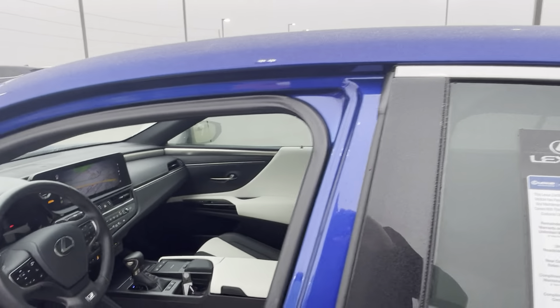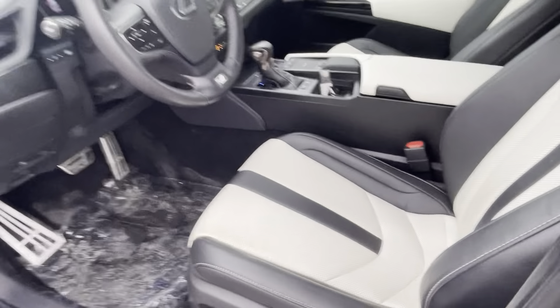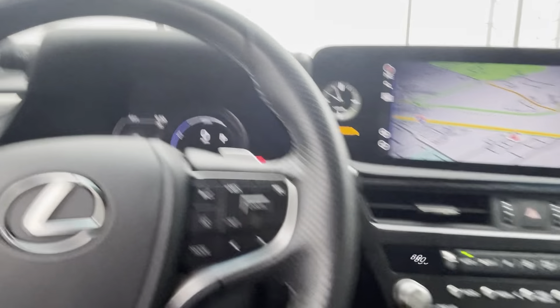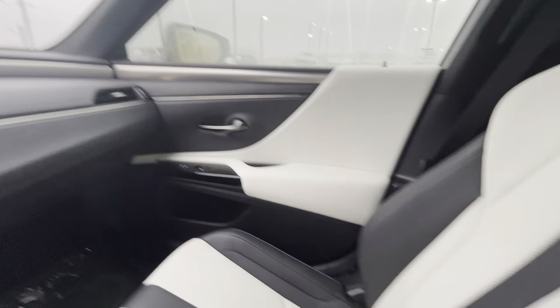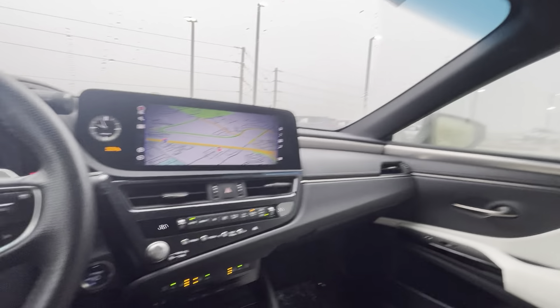Let me go ahead and take you inside here. As mentioned, this is practically like a brand new car. Doors look really good, seats are all in great condition. Don't mind the dirty floorboard — there's plastic down there just from the weather and the elements. Everything inside is practically brand new: seats all in great condition, headliner in great condition, dash all looks good.